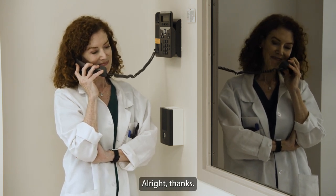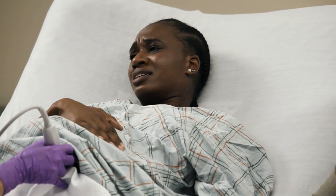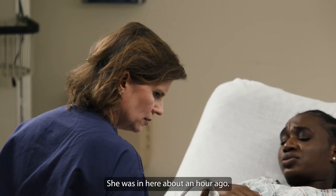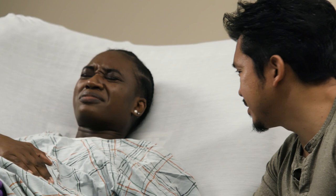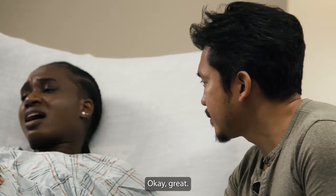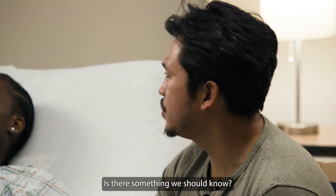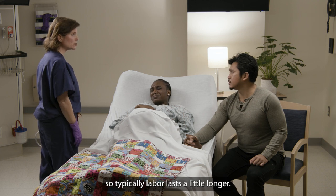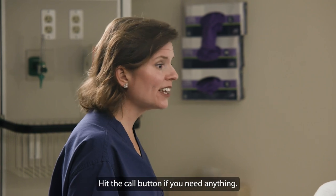Excuse me, has Maria been in to see you lately? She was in here about an hour ago. She said everything was fine. Go ahead, tell her the pain's different now. Okay, great. Is everything all right? Is there something we should know? Oh, everything's fine — having a baby just takes some time. This is your first baby, so typically labor lasts a little longer. We'll be in to check on you soon. Hit the call button if you need anything.